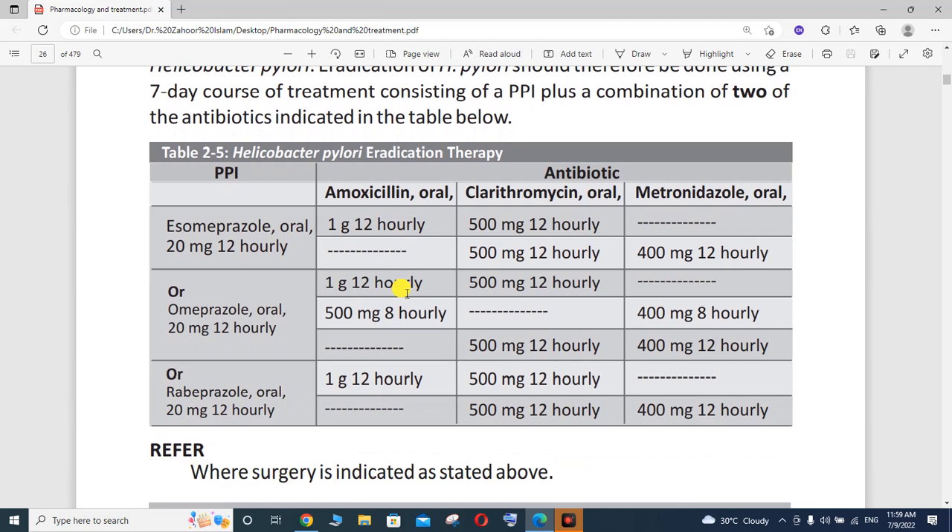As you can see on my screen, this is a very simple treatment — Table 2 to 5: Helicobacter pylori eradication therapy. First of all, you should start with a PPI. Esomeprazole is available orally at 20 mg every 12 hours, or omeprazole oral 20 mg every 12 hours.